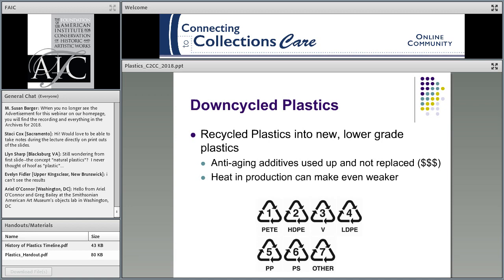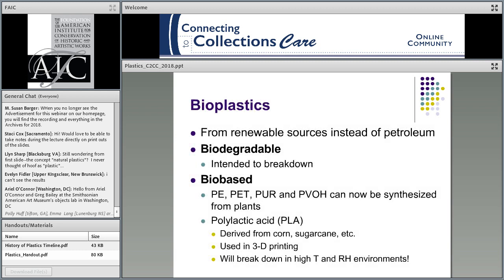Along the lines of deterioration — the agents of deterioration framework from CCI affects plastics as well. All the things you see on screen can affect plastics, with certain agents having more influence on certain types. Also note that when we recycle plastics, the products made from that recycling become what's called down-cycled plastics — lower-grade than virgin plastics. Anti-aging additives are typically not replaced in recycled material, so the resulting product is actually weaker than the original would have been. This could have a real impact on the aging we see when we're trying to care for these objects.